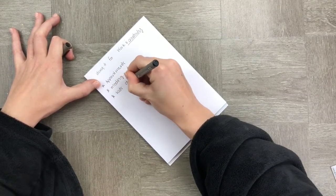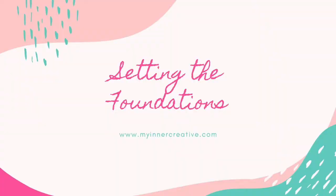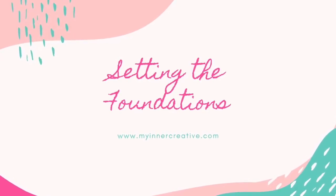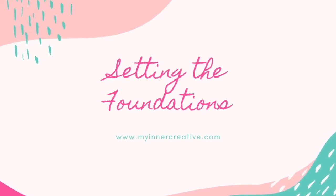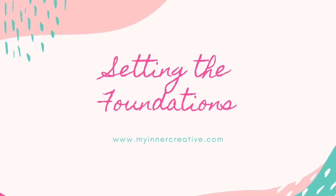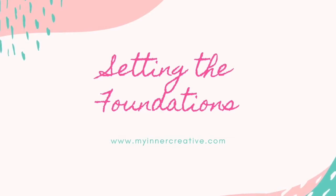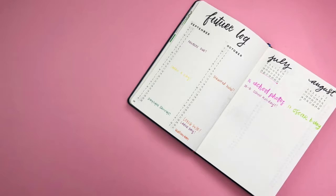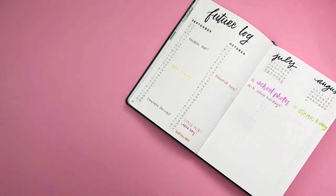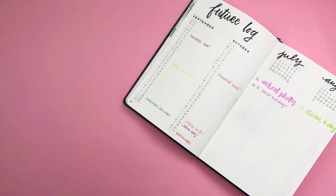Now that you've set the intent of your journal, this is the point at which you need to start creating the foundations. There are a couple of basic things you need to put into your journal to make sure it's working functionally as a planner and a creative outlet. Those include something that can tell you what's going to happen in the future — we usually call this a future log, and we usually keep this right up at the front. But if you're starting mid-month or using a journal you're currently using, put it at the back — there's no set rules.